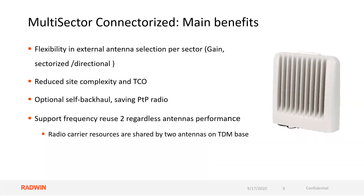The flexibility and benefits you get with this include external antenna selection per sector — you can pick what you want to connect to this unit, keeping in mind EIRP limits. Radwin sells a wide variety of sectorial and point-to-point antennas. It reduces site complexity and total cost of ownership. The optional self-backhaul saves you a point-to-point radio, and frequency reuse of two is supported regardless of antenna performance. Radio carrier resources are shared by two antennas on the TDMA base station.